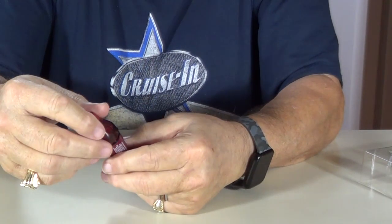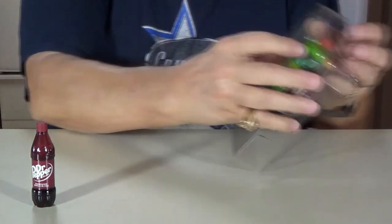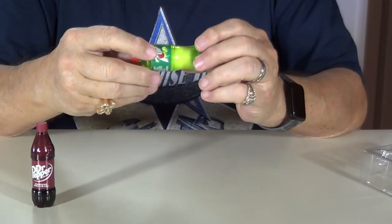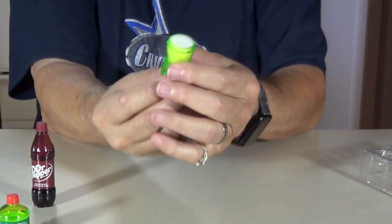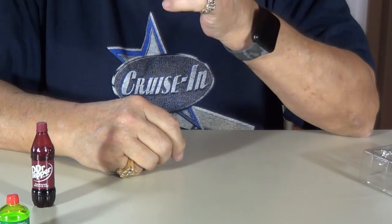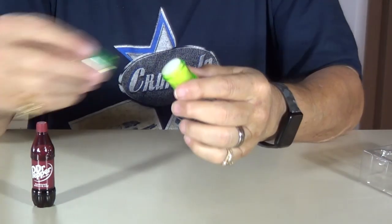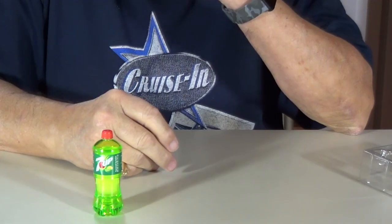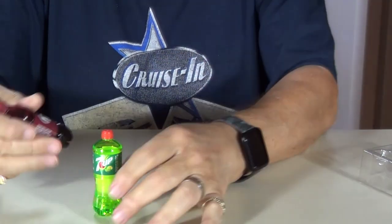Put the lid back on it. There's the Dr. Pepper one. I don't know if that tastes like 7up or not, but let's try the Dr. Pepper. Yeah, it kind of tastes like Dr. Pepper, I guess.